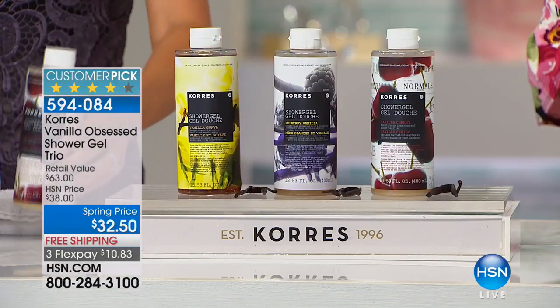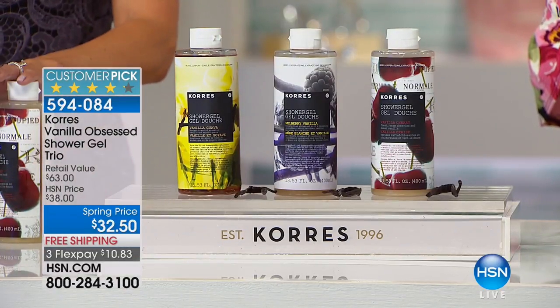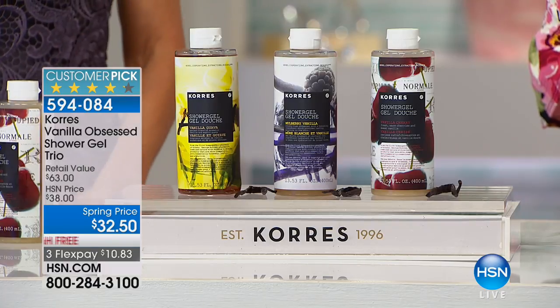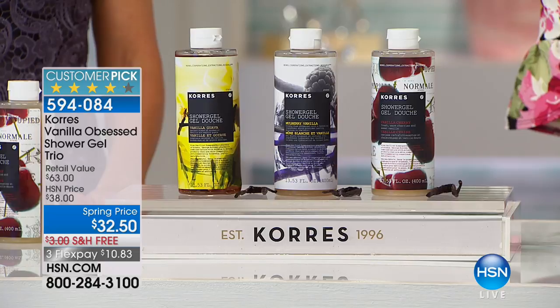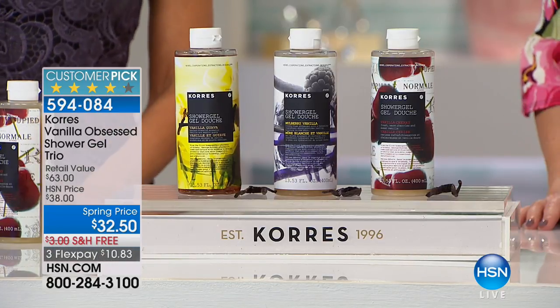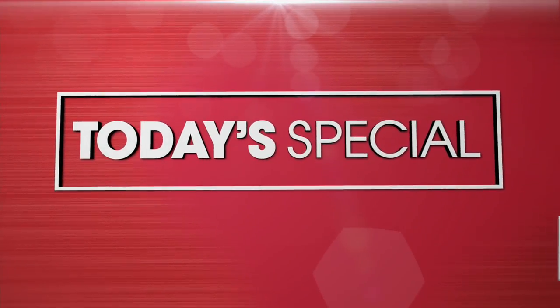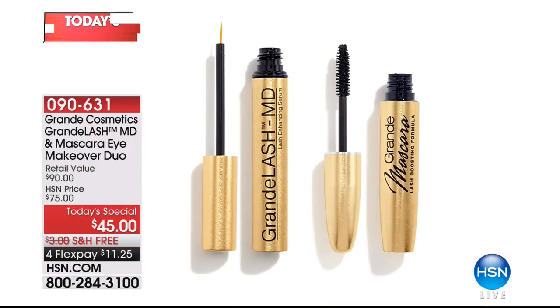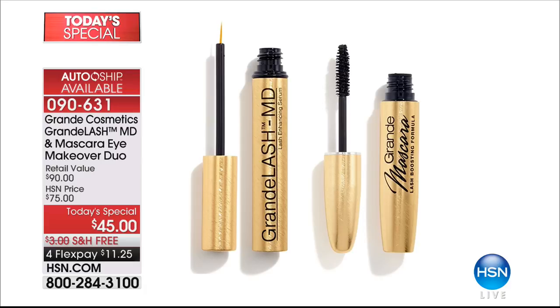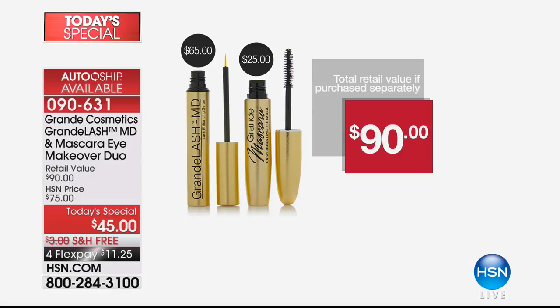We have one more item with Cores, but we're going to mention the today's special that's coming up. This is the final presentation of the day. The last — 12,000 have been purchased of the Grande Cosmetics Grande Lash MD and the Grande Mascara Duo for longer, thicker, fuller lashes — $90 value at $45.